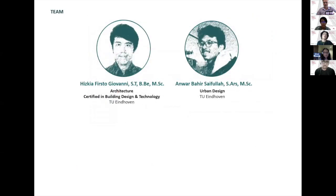This is our team. My name is Hizkia, I'm an architect certified in building design and technology. My colleague is Anwar, he's an urban designer. Both of us graduated from Eindhoven in the Netherlands, one of the few countries concerned with a sustainable built environment. We also have almost 10 years of working experience in the building industry, so we are the right people to do this.